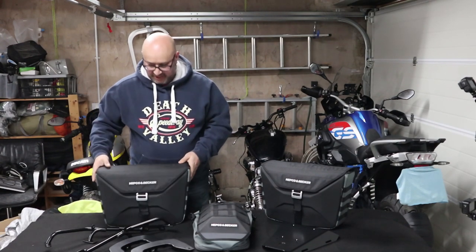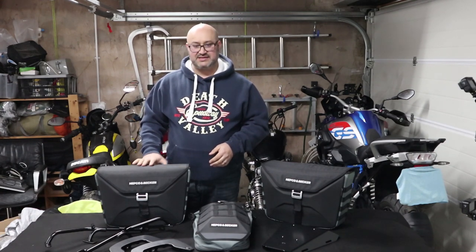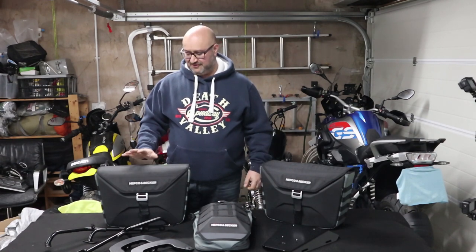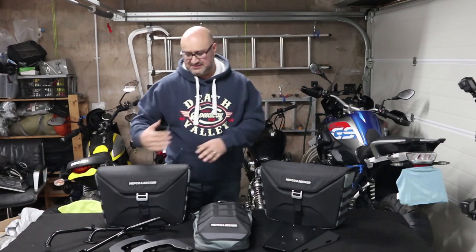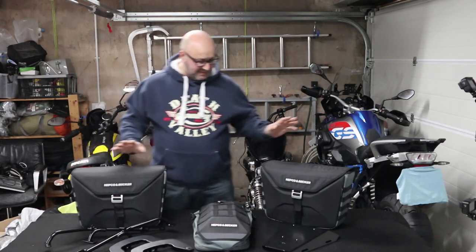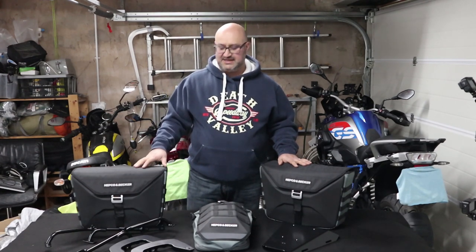I normally tour with my GS with big metal boxes, and they also open from the top. I find that makes a big difference when you want to get stuff out on the road — much easier than the ones where you have to take them off the bike, lay them on their side. Those tend to be the ones that open outwards instead of upwards. I have a pair of those and a set of brackets and I'll do a separate video showing how those fit to the CB.